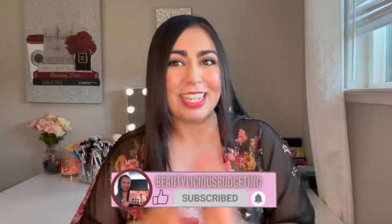Hey everyone, welcome back to my channel, Bealicious Budgeting. My name is Anna. Today I'm going to share with you all Ulta's Gorgeous Hair Event, which goes from Sunday May 14th to Saturday June 3rd. I'll be sharing all the ad details — as always, I'll have it linked down below. I focus on beauty, lifestyle, and how to save money, so if you're interested, please hit the subscribe button.